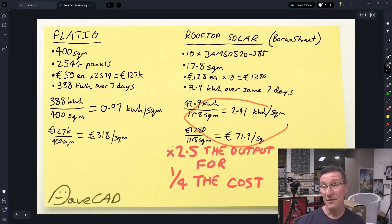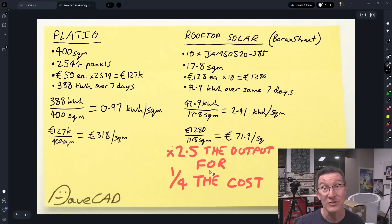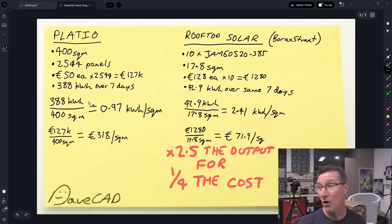So if we compare these numbers, the non-optimized rooftop solar system has 2.5 times the output energy for one quarter the cost. For the dummies who don't get it yet, I'll get the calculator out: 2.5 divided by a quarter is 10. Rooftop solar is 10 times more economical than this stupid Pladeo boondoggle.